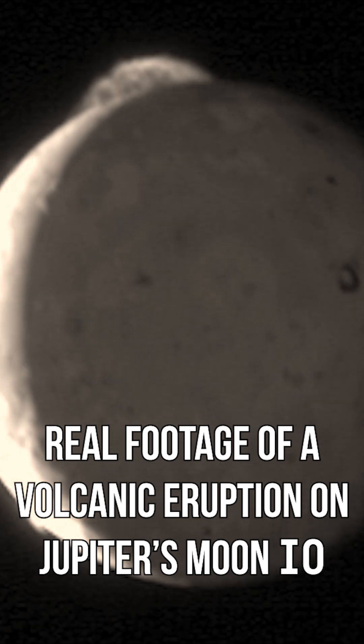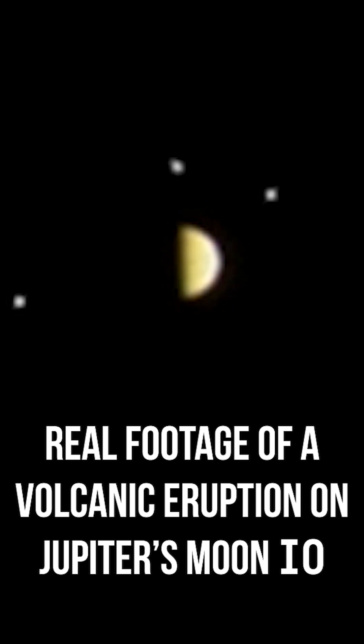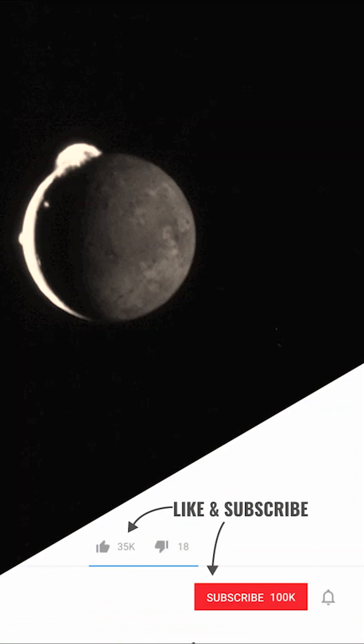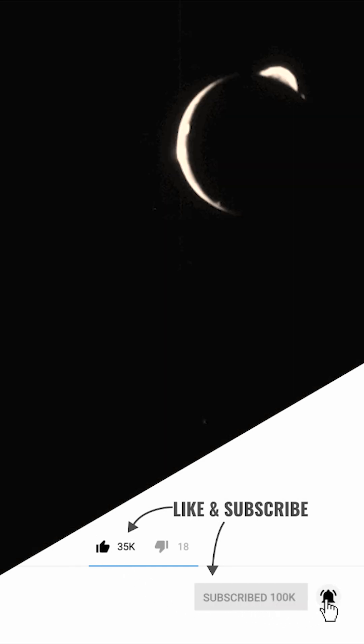That's because Io is locked in a perpetual tug of war between the immense gravity of Jupiter and the smaller, consistent pull of its neighbouring moons, Europa and Ganymede. This causes Io to flex as it swoops around the gas giant, creating an intense heat in Io's interior, sparking massive eruptions across its bizarre surface, as this incredible footage shows.